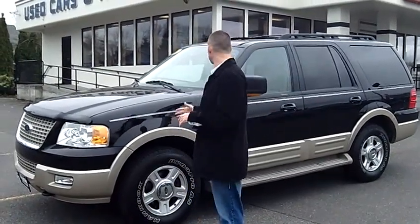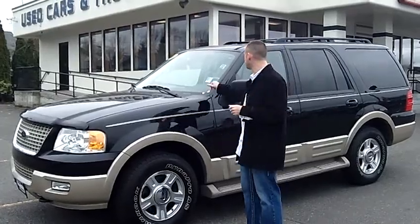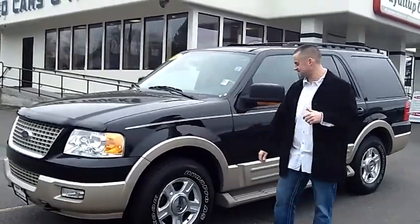Hey folks, Adam Ashby here with Puyallup Car & Truck. I'd like to show you our 2006 Ford Expedition Eddie Bauer 4-Wheel Drive. Stock number 79577.